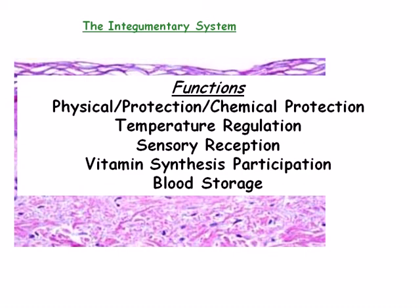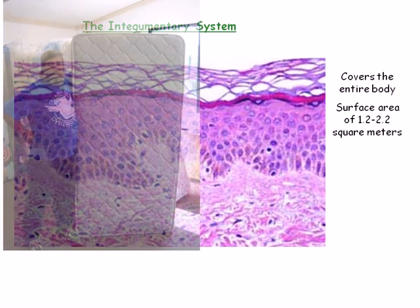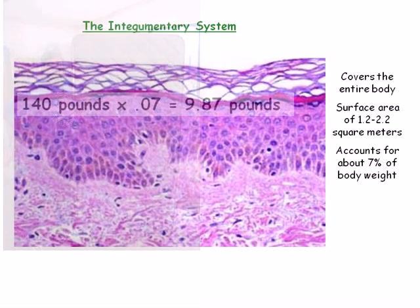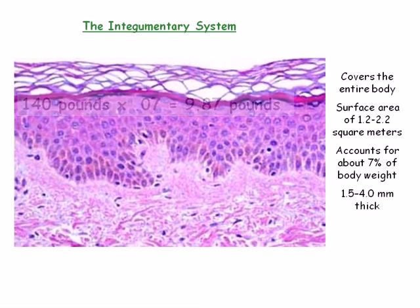The integument covers the entire body and has a total surface area of up to 2.2 square meters, the approximate dimensions of a twin-size mattress. The skin accounts for about 7% of body weight, and all of its complexities exist in the thickness between 1.5 and 4.0 millimeters — the equivalent of about 10 to 40 sheets of standard paper.